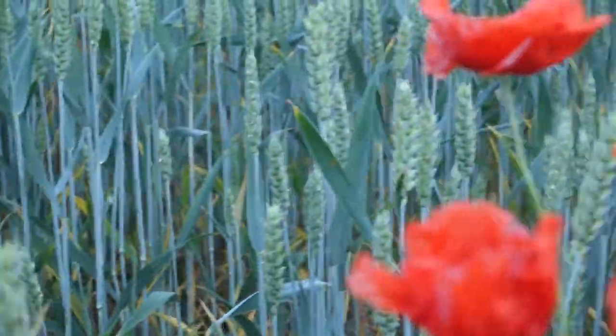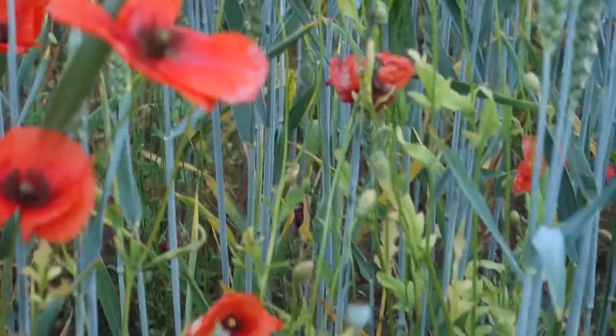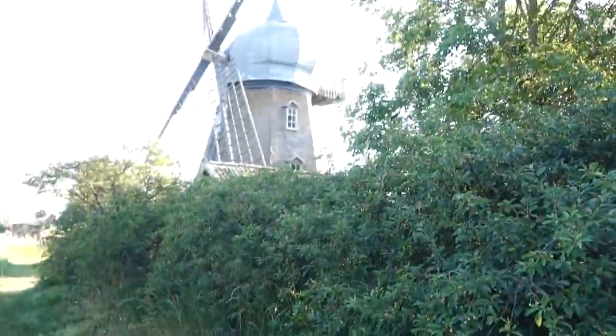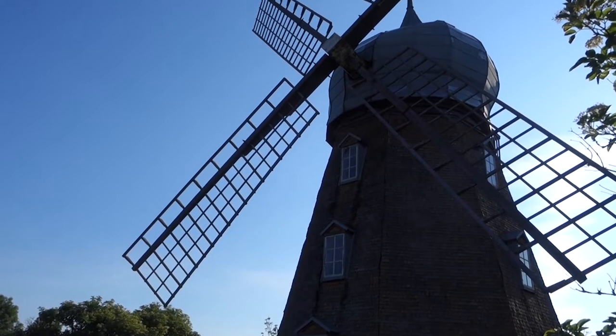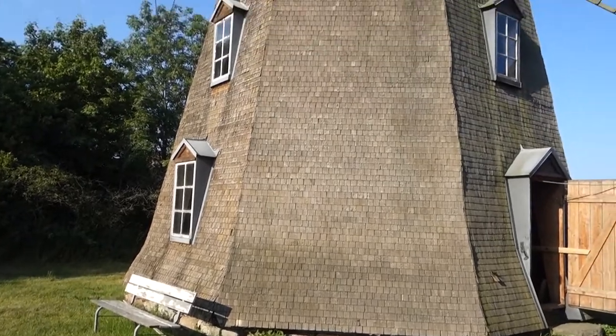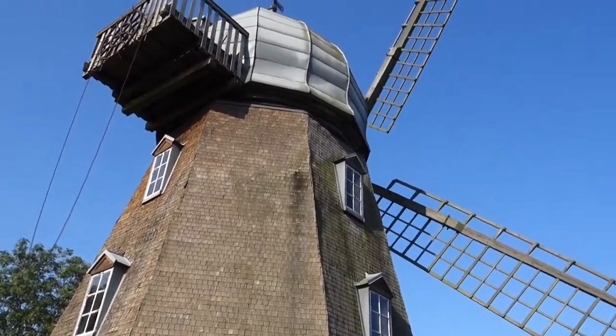And here we have the wheat, which is the crop that would be used to mill here. The other mill we saw was called the King and here we have the Queen Mill, and it seems that you can also go inside.